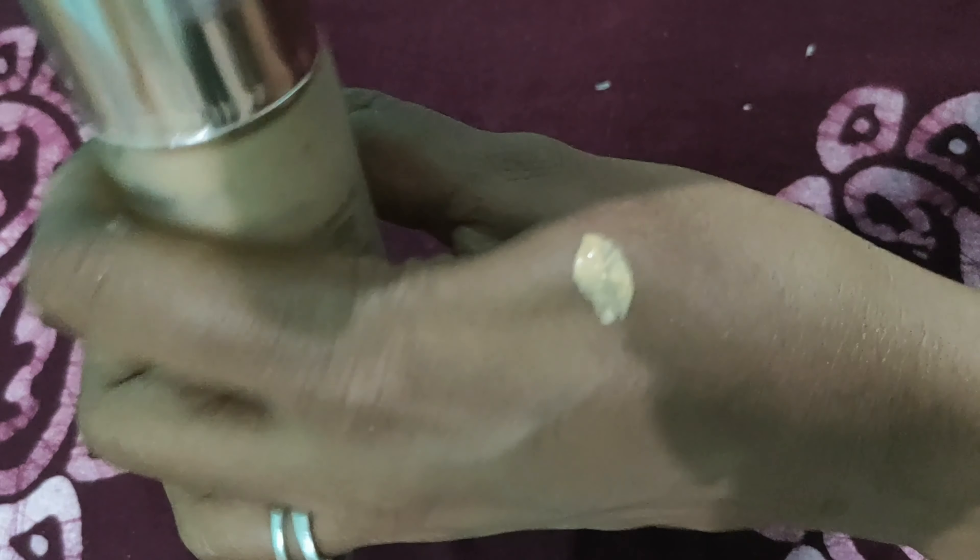This is suitable for daily use. It comes in 3 shades: Marble, Shell, and Pearl. This is full coverage, waterproof, and suitable for both oil and dry skin.